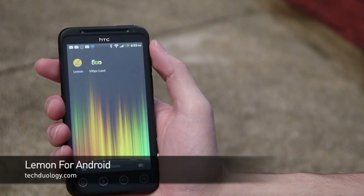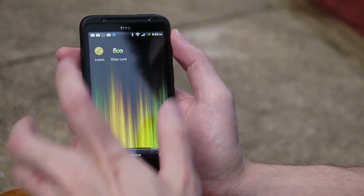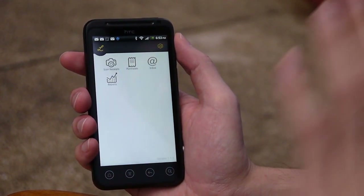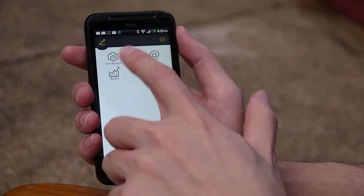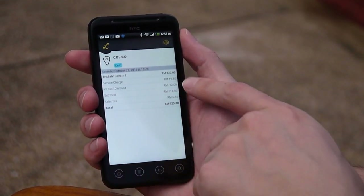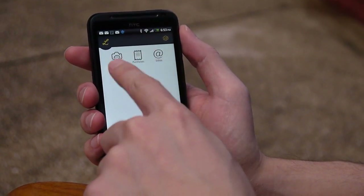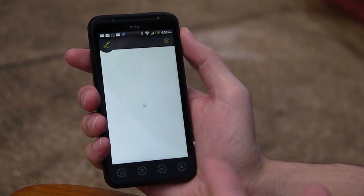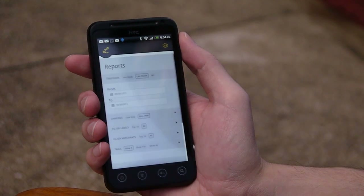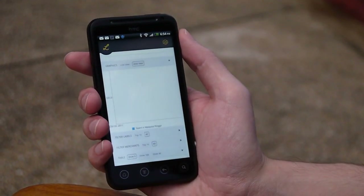The next app is called Lemon — this will make you rich by tracking your expenses. It's free and you can register at lemon.com. Instead of manually keying in data, you scan your receipt and an OCR engine on their server strips out the data. For example, from a receipt at Cosmo it extracted: English high tea for two, 120 Ringgit, service charge 10 Ringgit, discount, subtotal, and sales tax — all from a camera photo. It produces graphs by category, like petrol, so you can track your spending over time.